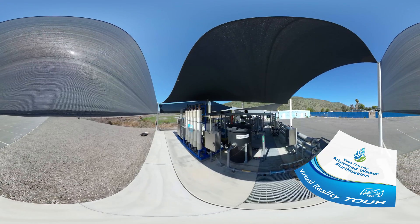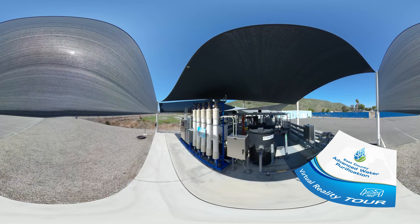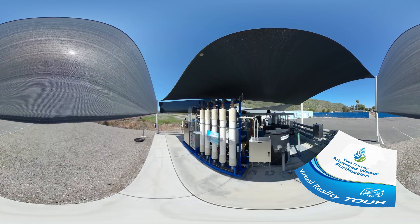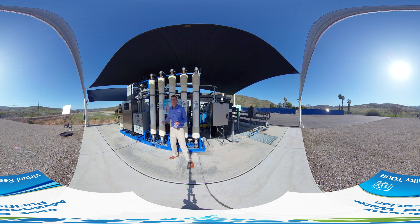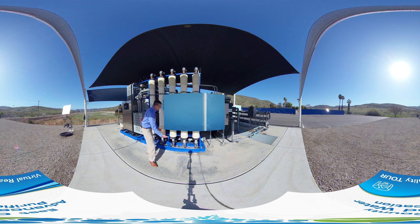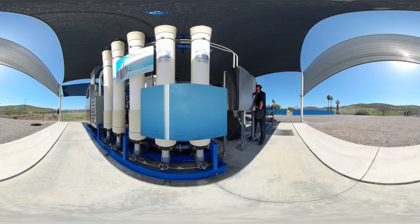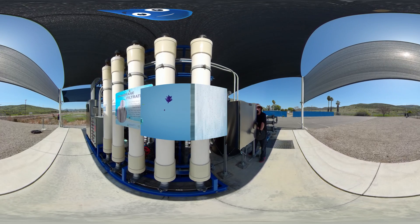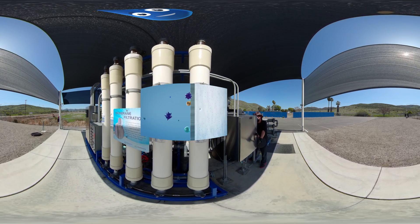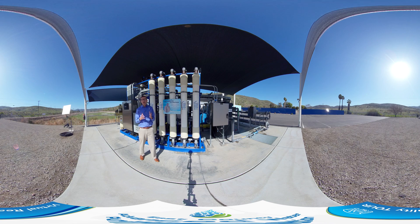Here we are at the first step of the treatment process at the demonstration facility: membrane filtration. In this process, water is pumped through the bottom of each of these canisters here. Each one of these canisters is filled with tiny straw-like filters. As the water makes its way into the bottom of the canister, particulates — things that we don't want to keep in the water — are filtered out. The water that we want to keep makes its way through the straws and out the top of the filter, and then goes on to the next treatment process: reverse osmosis.